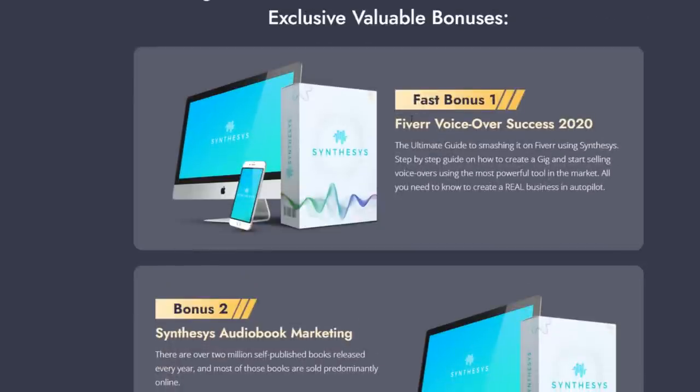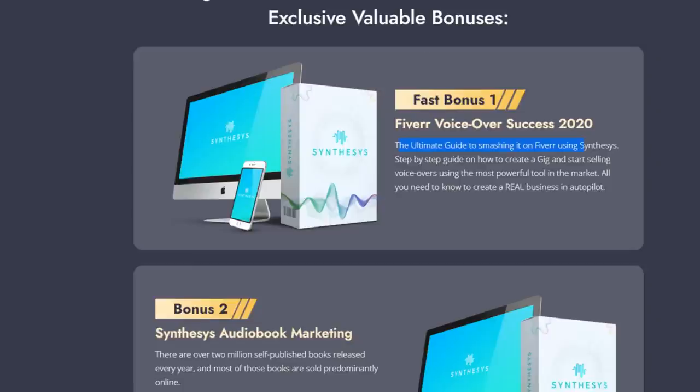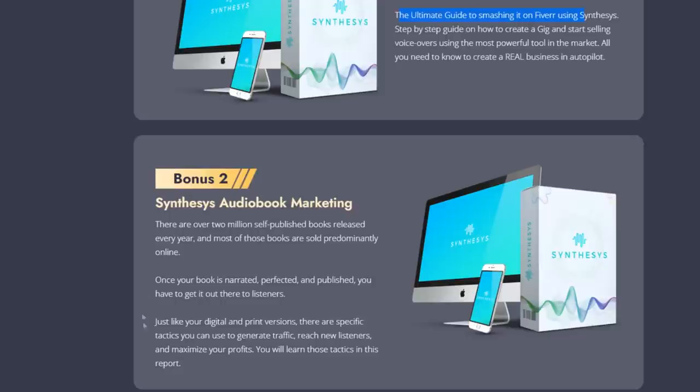The first fast-action bonus is a voice-over success guide — basically the ultimate guide to making money on Fiverr using Synthesis. You can sell these human-sounding Synthesis voices to clients on Fiverr and make money doing that. The second bonus is Synthesis Audiobook Marketing — you can leverage the software to narrate and sell self-published books online, which is a big market.